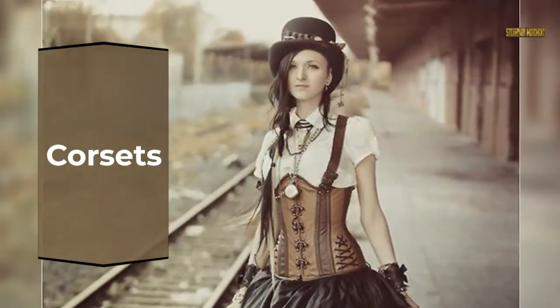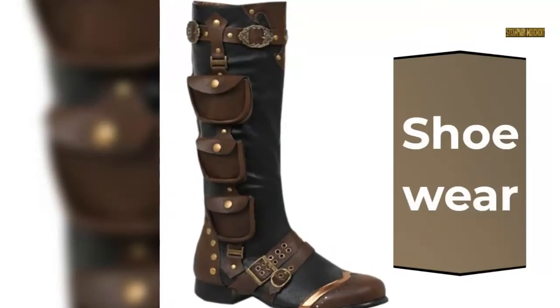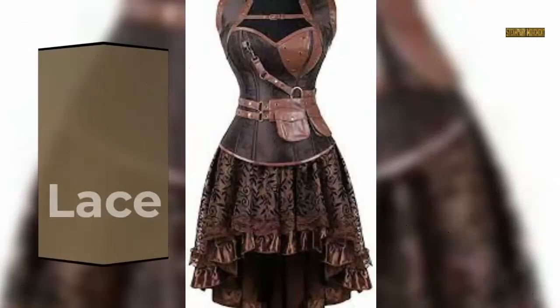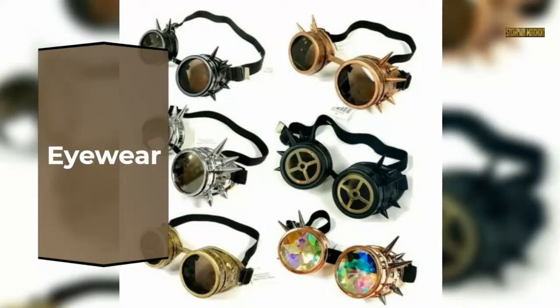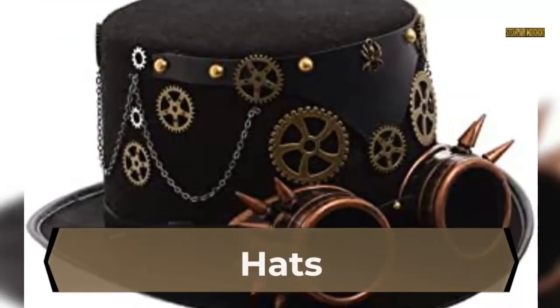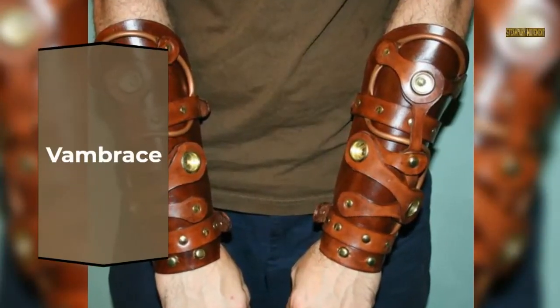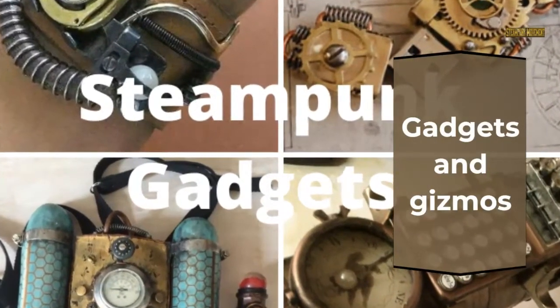Key clothing items and accessories in steampunk fashion include bustle skirts, corsets, pocket watches, shoeware, lace, eyewear, mechanical gears and accessories, hats, vambrace, and gadgets and gizmos.